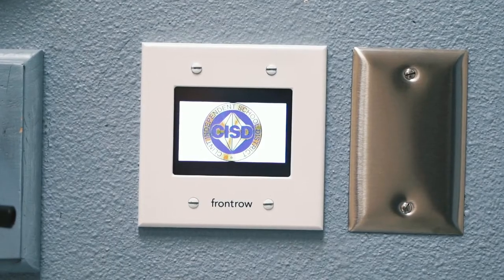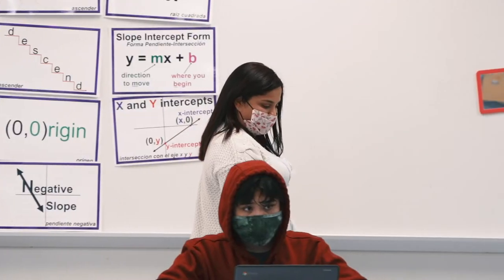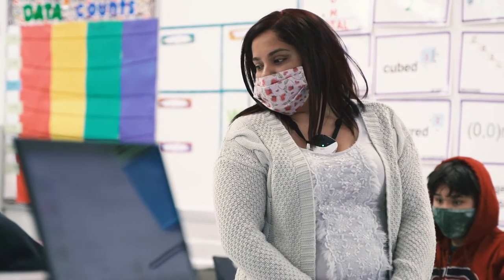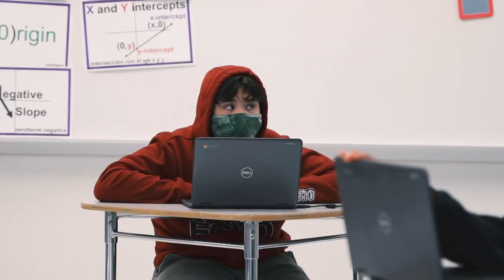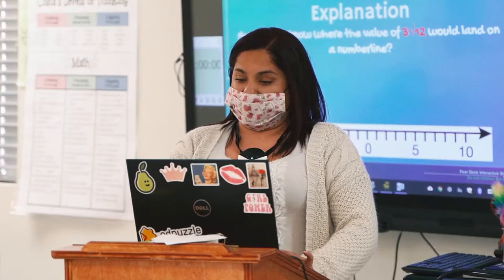The Front Row software system is placed all around the classroom. It has really great quality, so when I play music for students as they're coming in, it's like live. Videos I play for the students, you can hear that really good quality throughout the classroom. Front Row helped my students have a great experience — if they were absent and I had any lesson, I could record it and send it to them, so they never missed out. They had their accessibility.